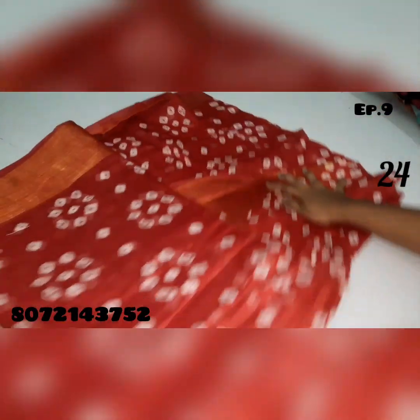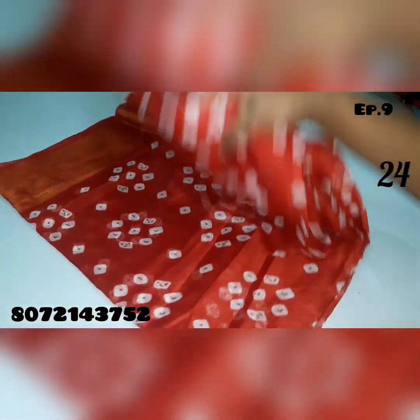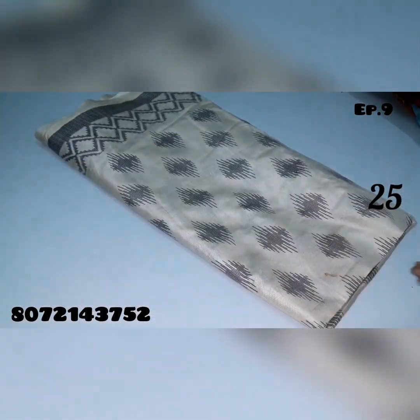Saree no.24 — red color saree, bandhani printing saree, full view. Saree no.25 — off-white color with diamond design saree. Thanks for watching friends, subscribe and quickly replace.